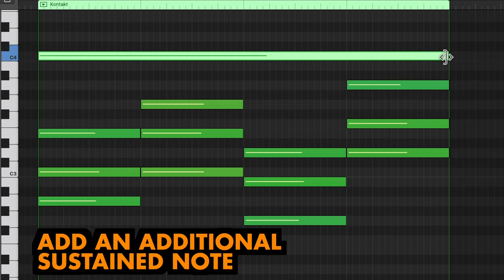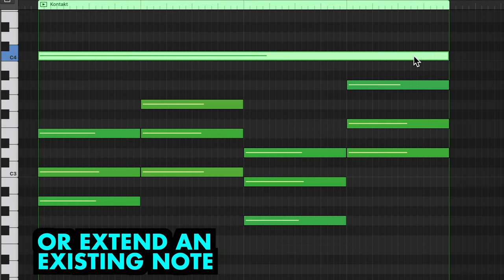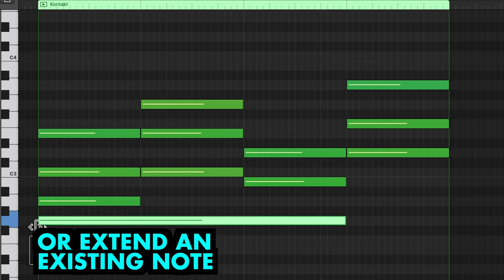The technique also works if you simply extend an existing note of a single chord across the whole progression. Let's try the lowest G.